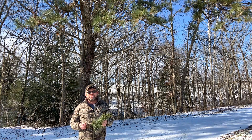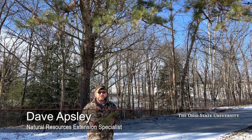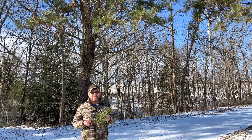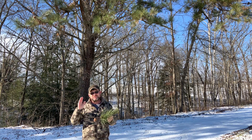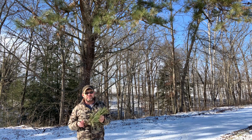Hi, I'm Dave Apsley with Ohio State University Extension. Today I'm at Leo Petroglyph in Jackson County and we're going to introduce you to pitch pine. Pitch pine is an infrequently found species that typically occurs on the dry ridges here in the unglaciated hill country of southeastern Ohio.